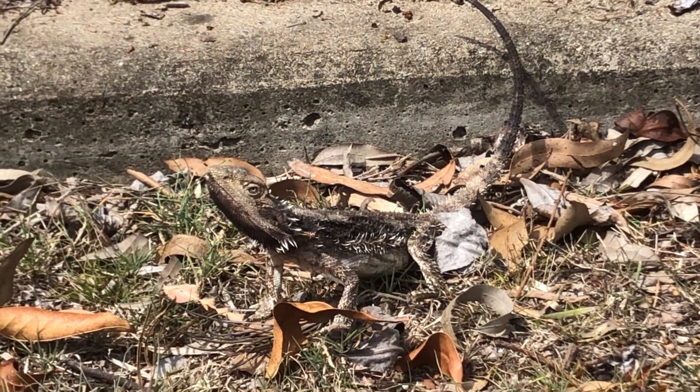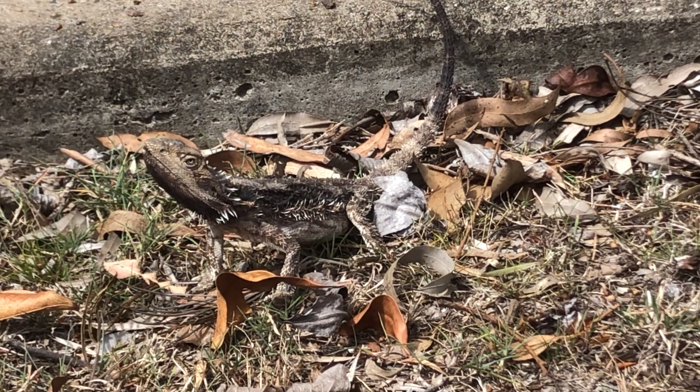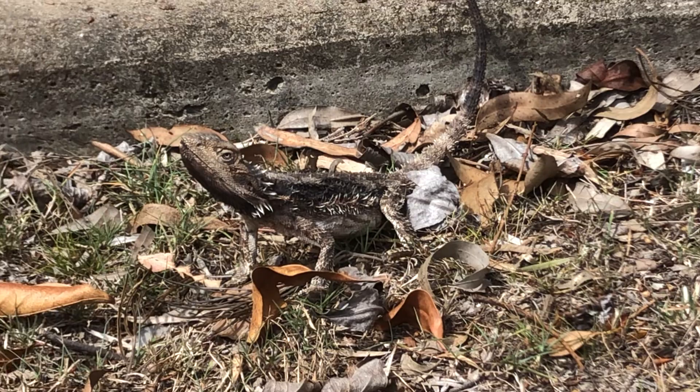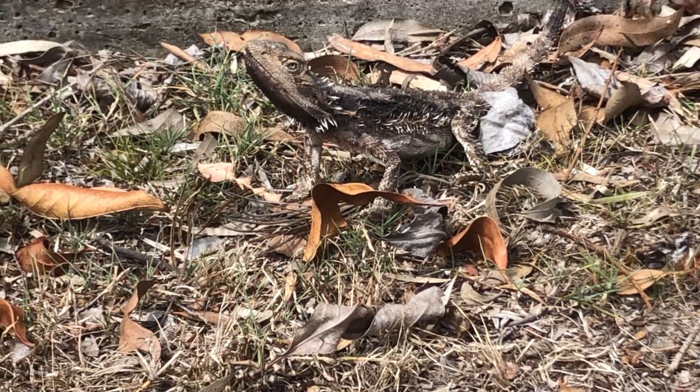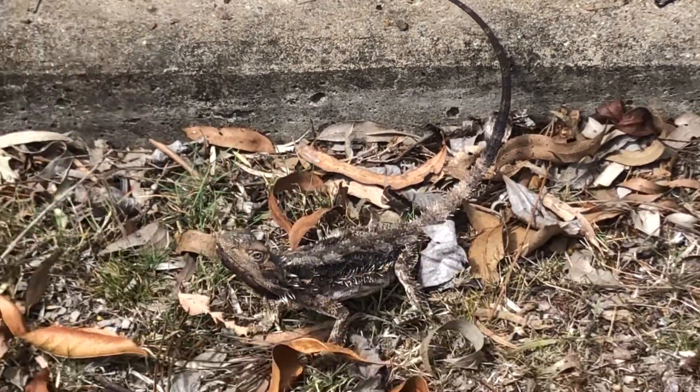Of course if I get too close he will move in a scary way, or show off his beard and go a bit darker in colour, try and look scary, open his mouth — but you don't want to spook him. He's just out trying to get some sun, so we'll let him think his stick trick has done a great job.